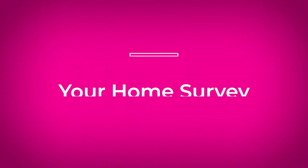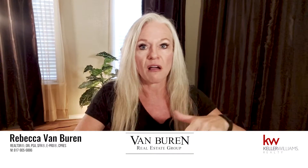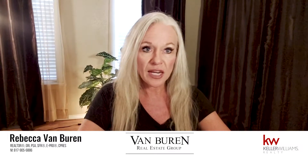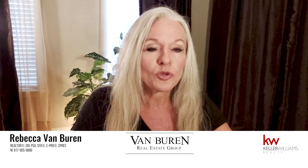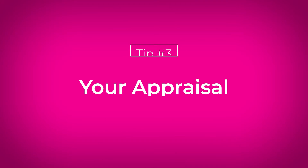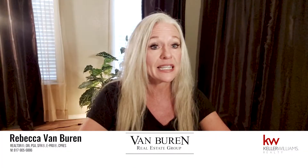Number two, if you have a home survey, that would be extremely helpful. The home survey is going to be a bird's eye drawing of the property and the boundary lines. If you have that, it could save yourself or the buyer anywhere from $450 to $600, which would be a typical cost on an interior lot in this market. If you have a copy of your appraisal or a recent appraisal, that could be handy as well.